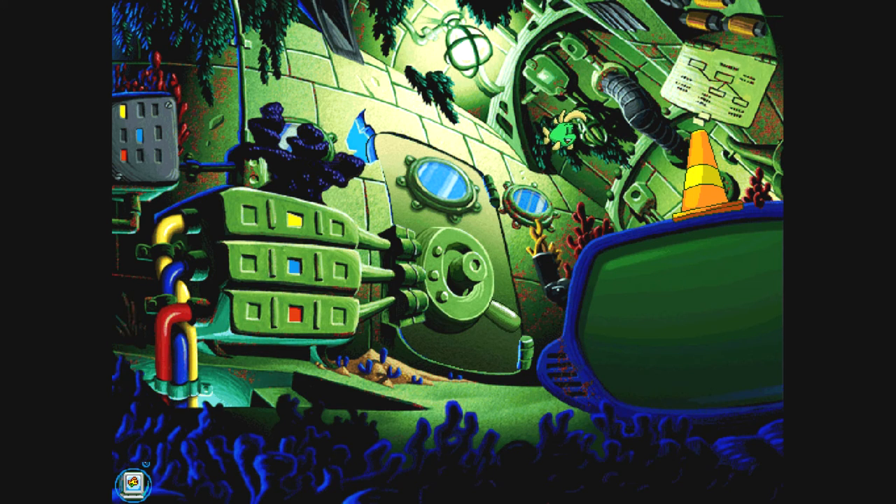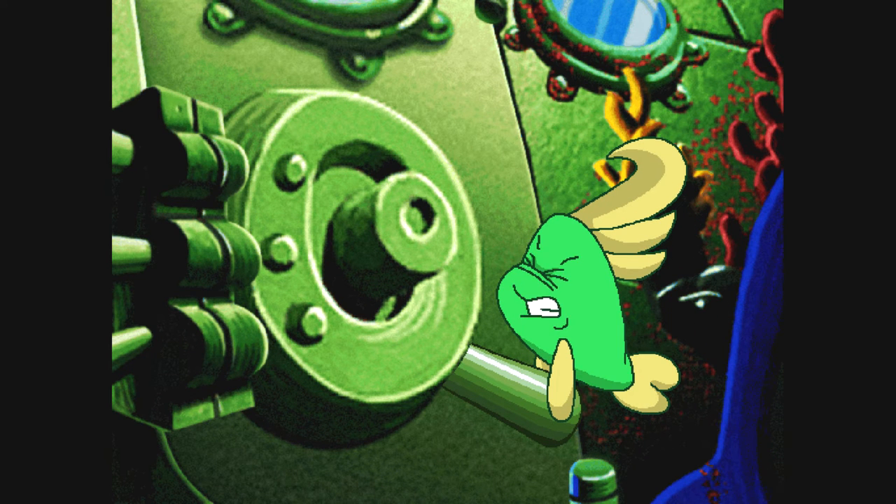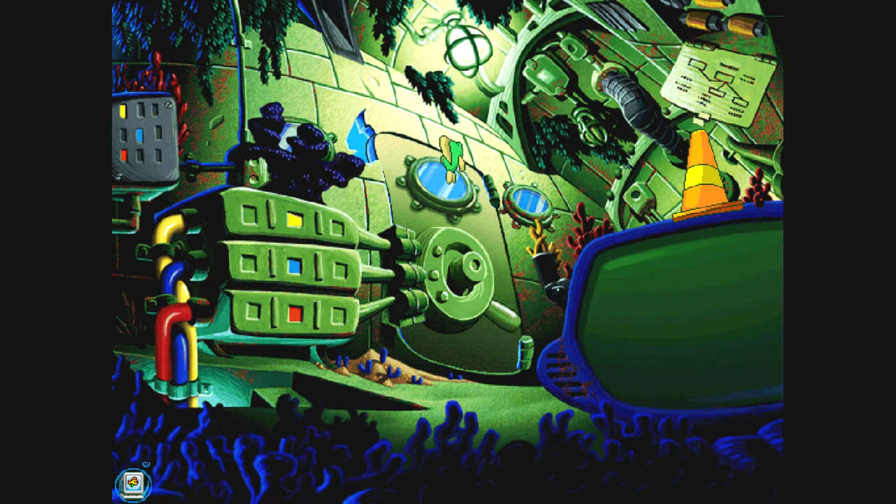That orange safety cone is heavy. I'm going to need Freddy's help with it. This big wheel must open the door, but the door is locked. The red cable indicator is set to the middle position. The blue cable indicator is set to the middle position. The yellow cable indicator is set to the middle position.